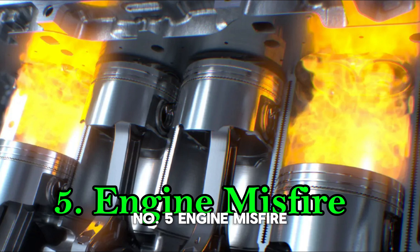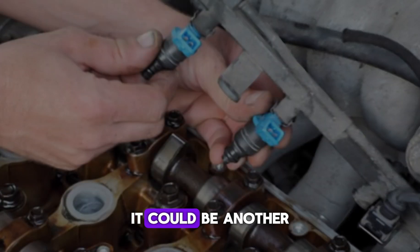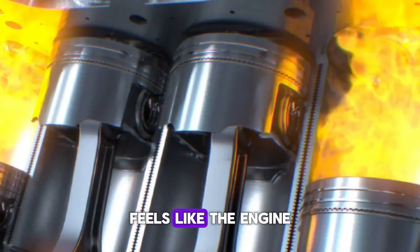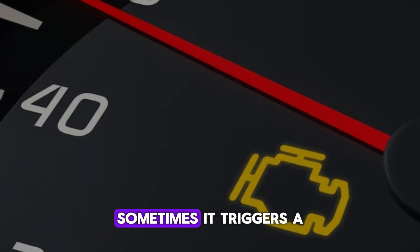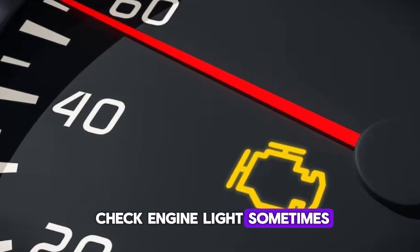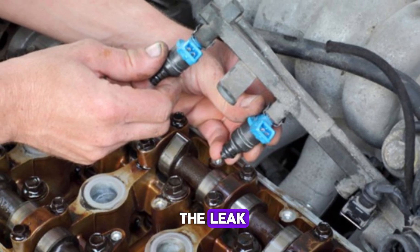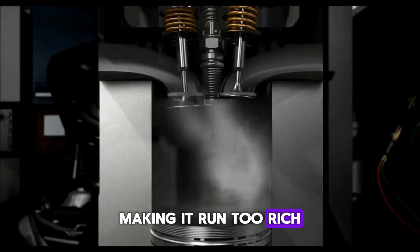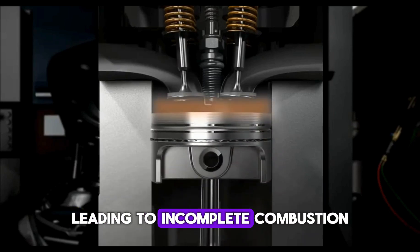Number 5: Engine misfire. If your engine is misfiring, especially under acceleration or load, it could be another sign of a leaking injector. Misfiring feels like the engine is skipping a beat or running unevenly. Sometimes it triggers a check engine light, sometimes it doesn't. What's happening is that the excess fuel from the leak throws off the air-fuel balance in that cylinder, making it run too rich. That rich mixture doesn't burn cleanly, leading to incomplete combustion.